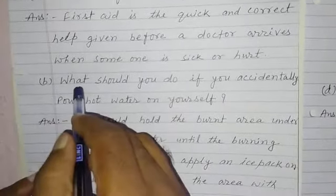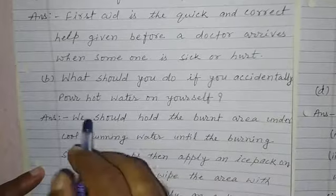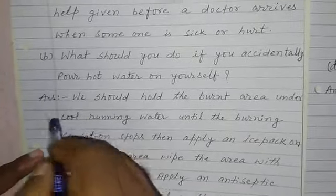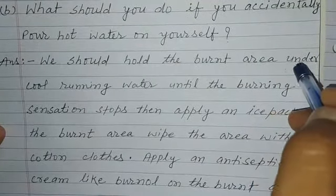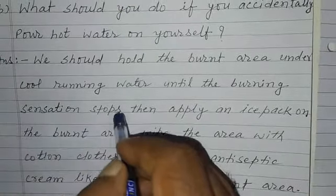Question number B. What should you do if you accidentally pour hot water on yourself? Answer. We should hold the burnt area under cool running water until the burning sensation stops.